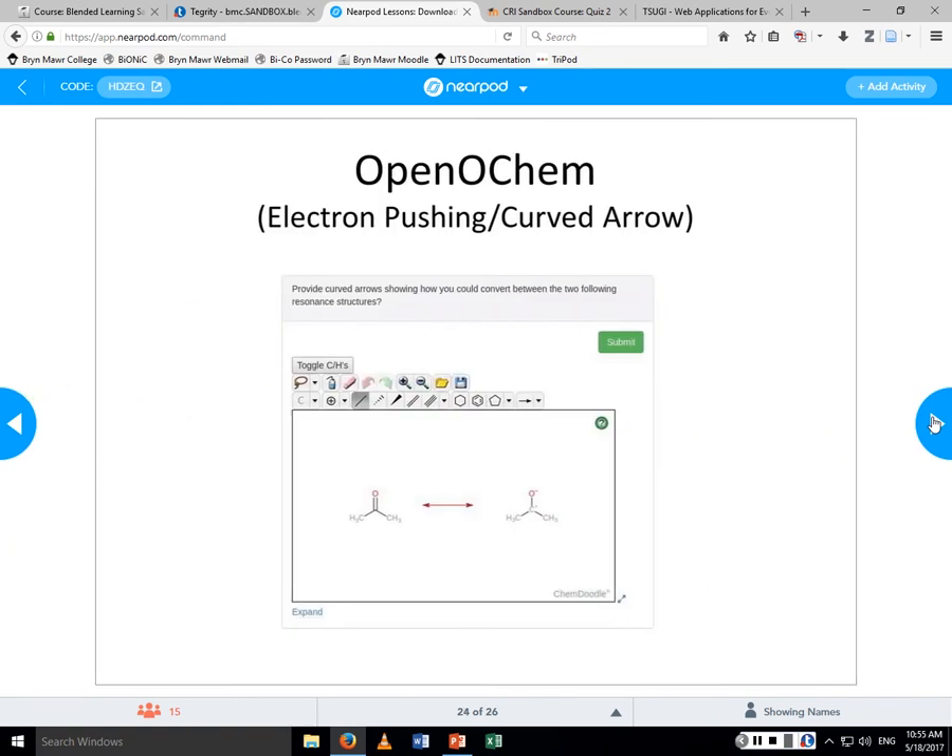Here's an example of an electron-pushing curve arrow — it's supposed to be animated but my animated GIFs didn't work in Nearpod. Note to all you Nearpod users — I'll come back and show you an example of this.